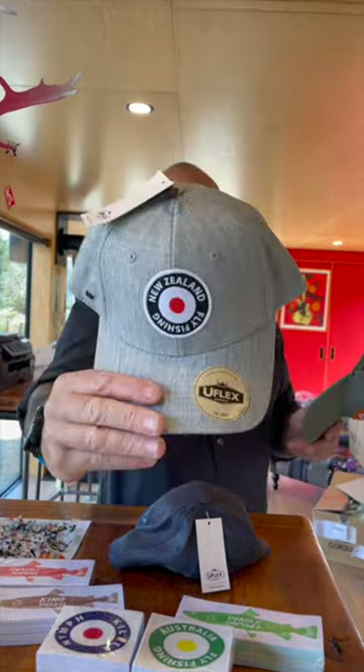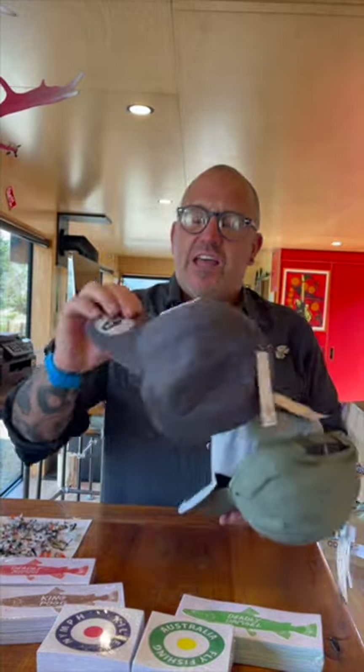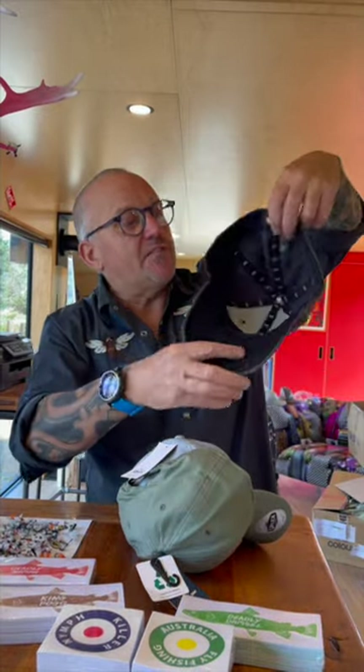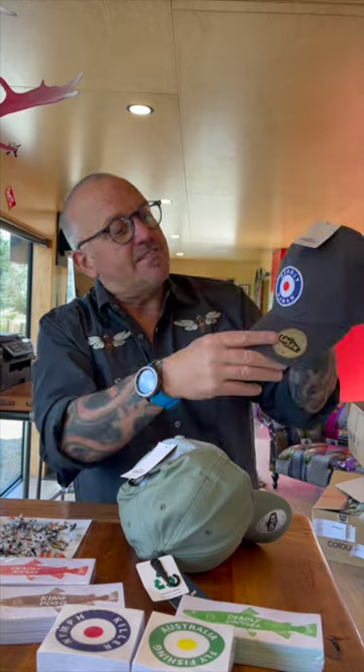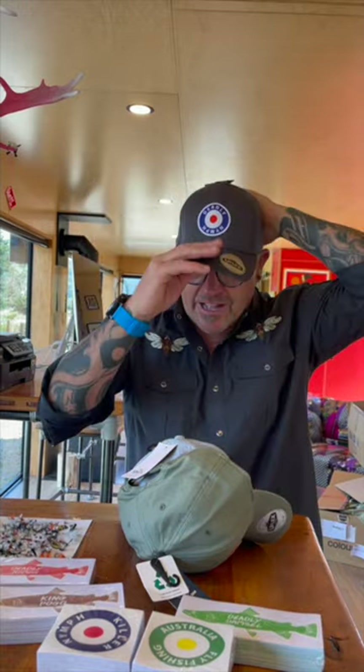New Zealand fly fishing, and it's got the new mod design that I've been working on. And then the next one — Deadly Nymph — top selling fly and pretty deadly, so it's got its own merch brand now. Yeah, there you go — take your pick or buy all three.